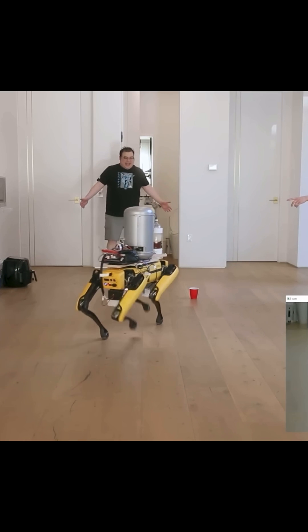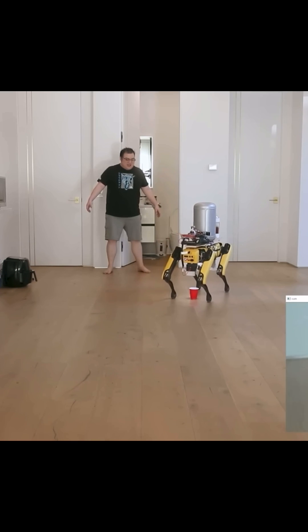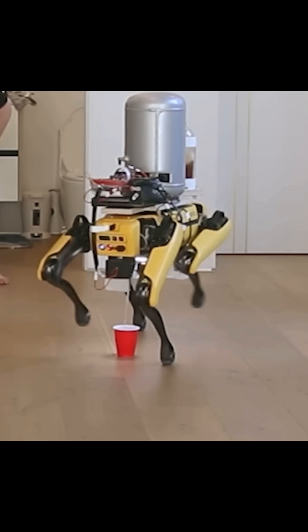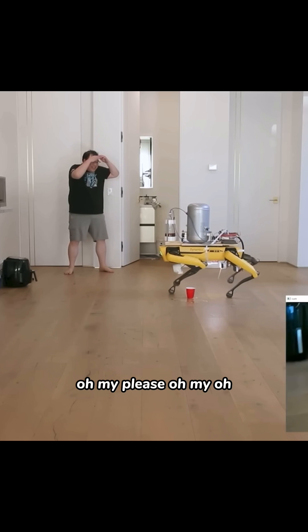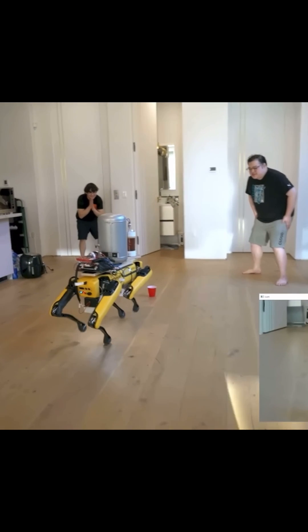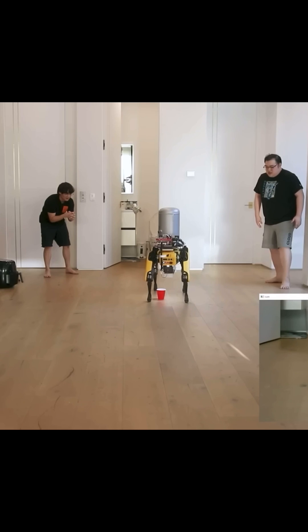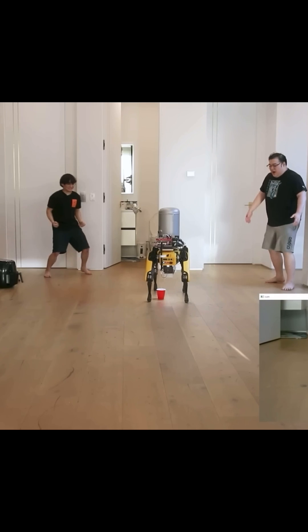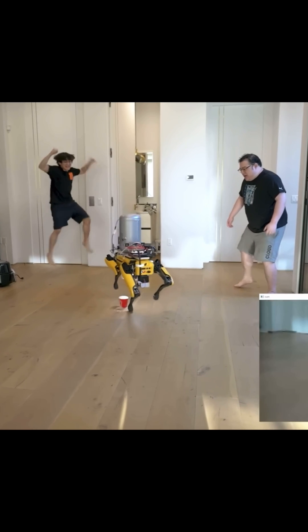No way. Oh my... Wait... Oh my... Come on, bud. Come on. Oh... Okay... Yes! Yes!